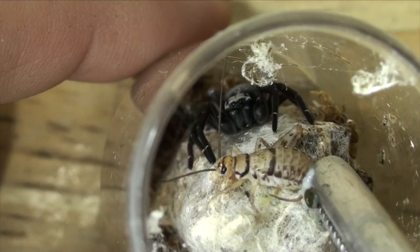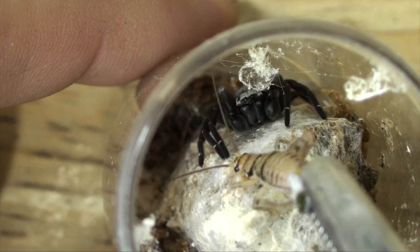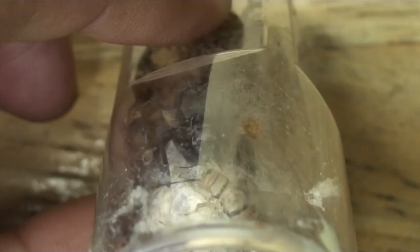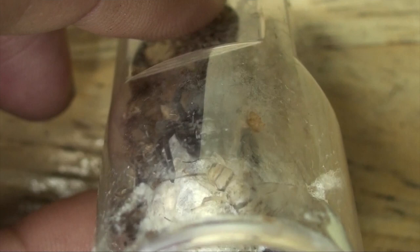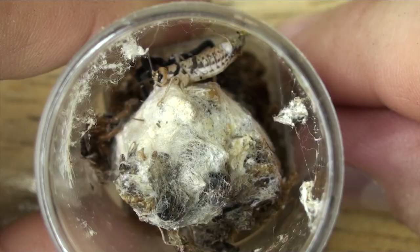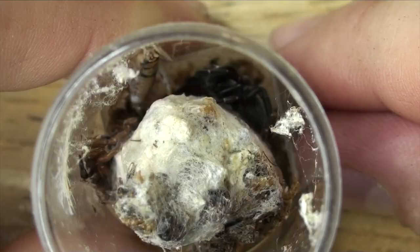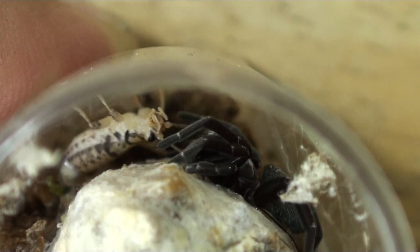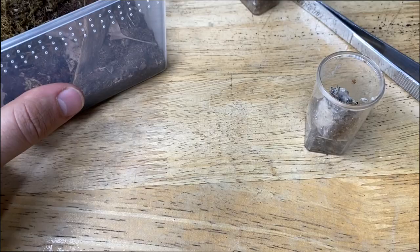It's a very small spider. After working with the male for a bit, he grabbed the cricket's leg but then let it go. After giving it a few tries, I decided that this guy was just not down to eat, but since the cricket wasn't doing anything, I figured I could leave it in there in case he got hungry.